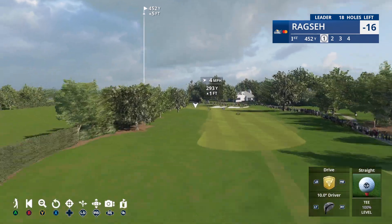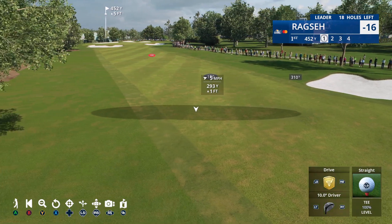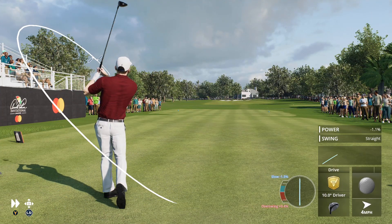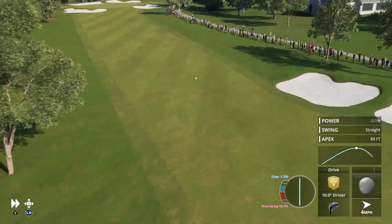If yesterday was any indication, we should be in for a memorable weekend of golf here, as we take in the leaderboard on this Saturday. Our leader here on Saturday is our featured golfer. He's on top by three as he gets set to begin play.